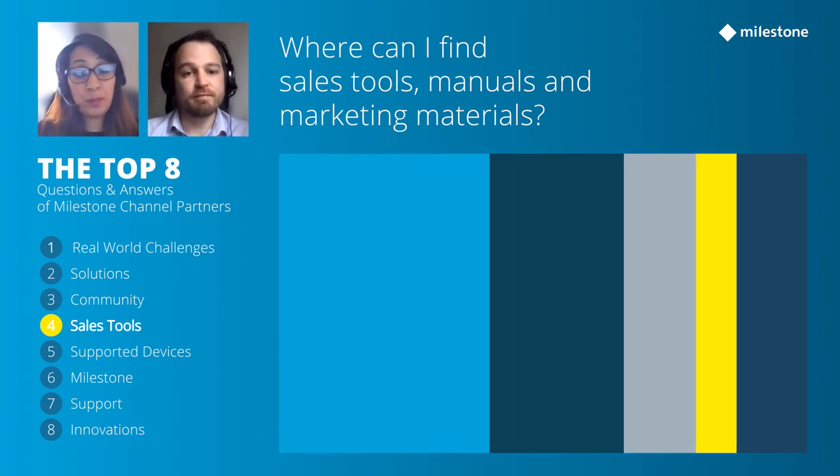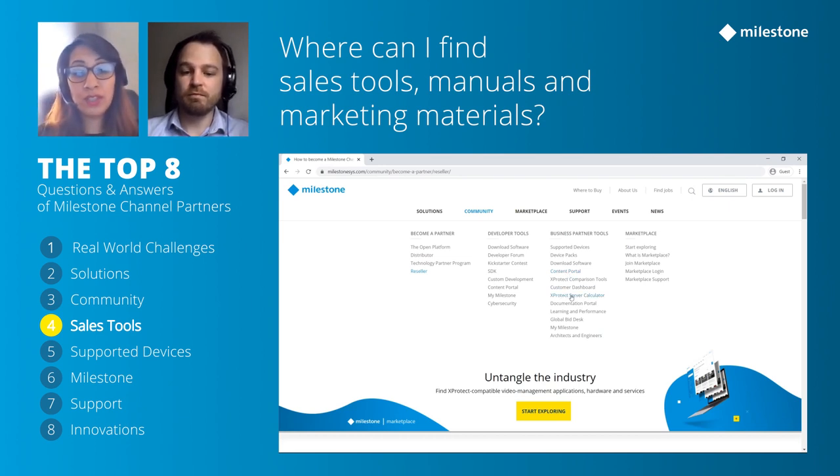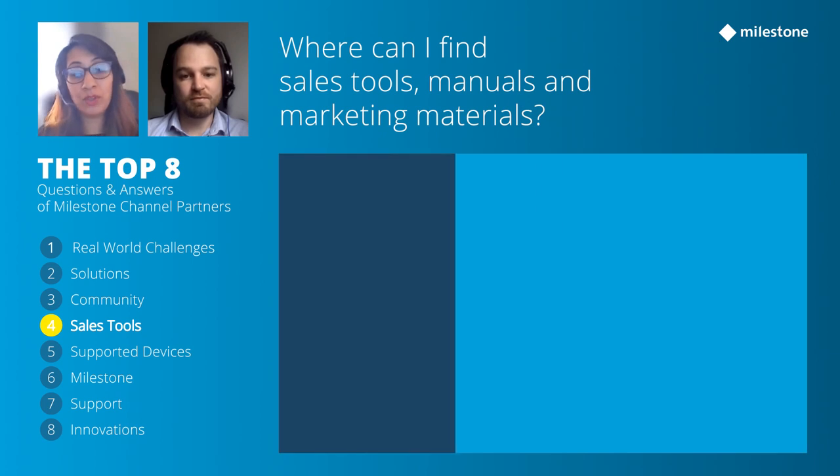Once you become a channel partner, you get access to a huge amount of material to support your business — from sales tools to marketing content. There are two key resources to remember: your Milestone portal and the content portal, where you can find server storage calculators, manuals, guides, pricing, and licenses. All marketing collaterals are available on the content portal.